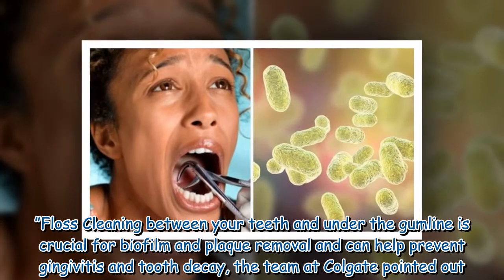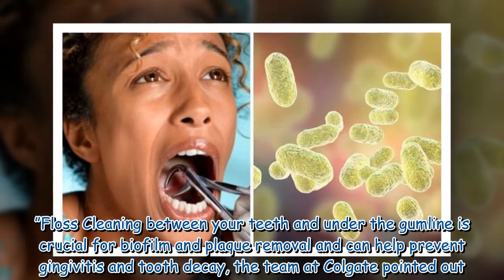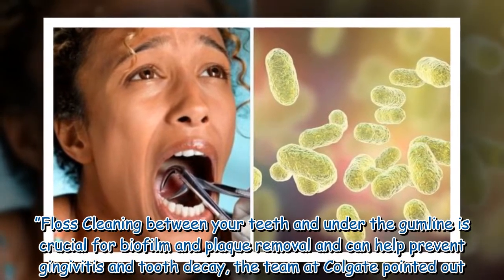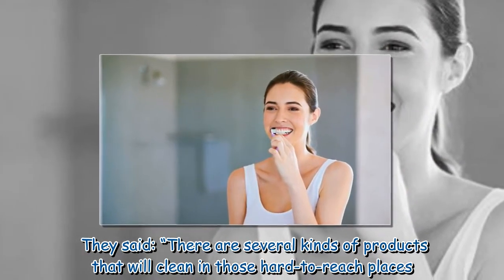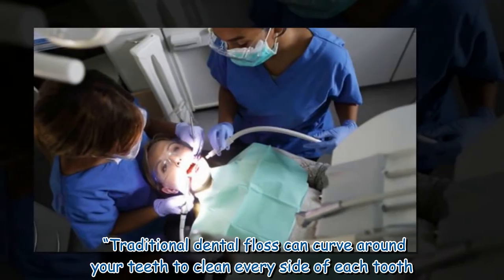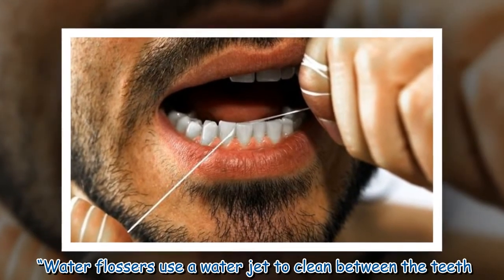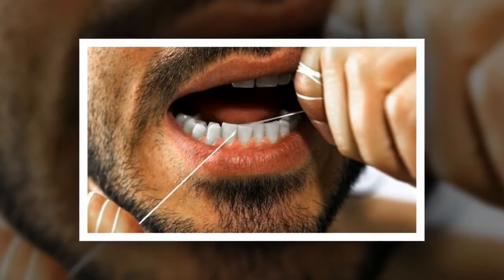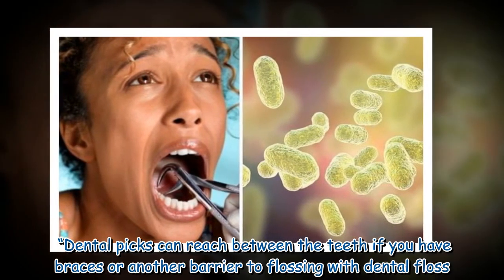Floss. Cleaning between your teeth and under the gum line is crucial for biofilm and plaque removal and can help prevent gingivitis and tooth decay, the team at Colgate pointed out. There are several kinds of products that will clean in those hard to reach places. Traditional dental floss can curve around your teeth to clean every side of each tooth. Water flossers use a water jet to clean between the teeth. Dental picks can reach between the teeth if you have braces or another barrier to flossing with dental floss.